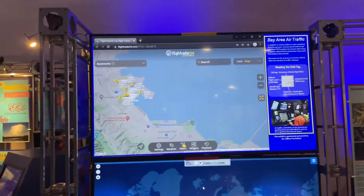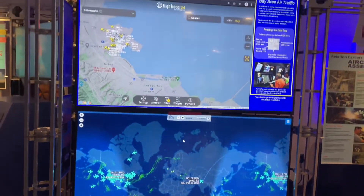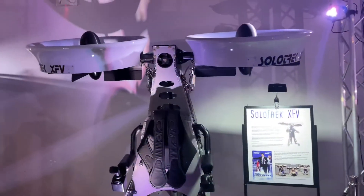And this is the live tracking of all the flights in the world. And this is the solo flying vehicle.